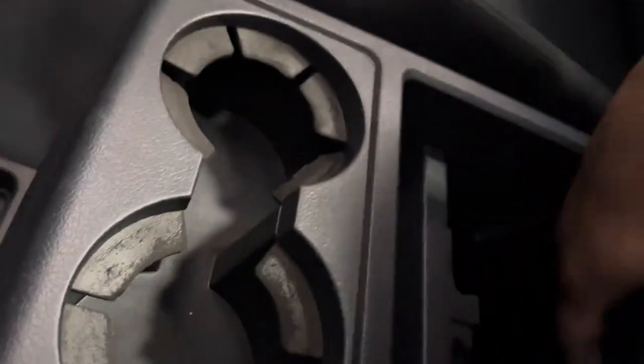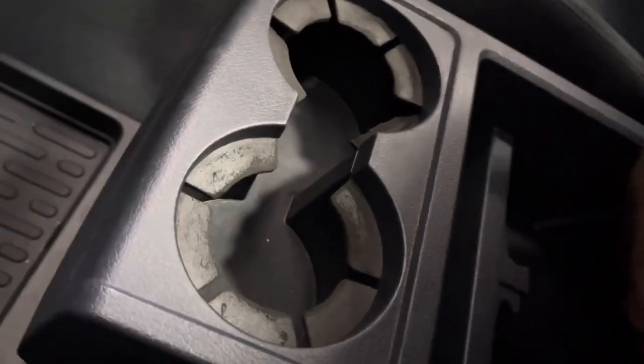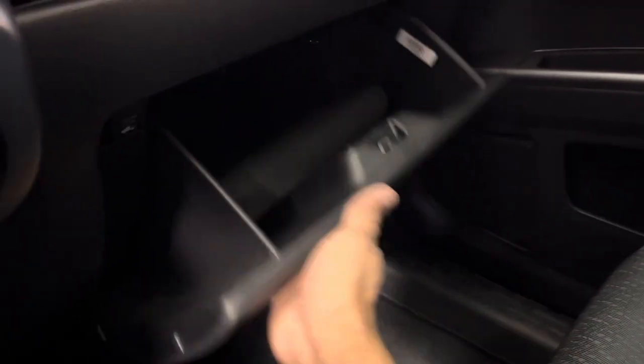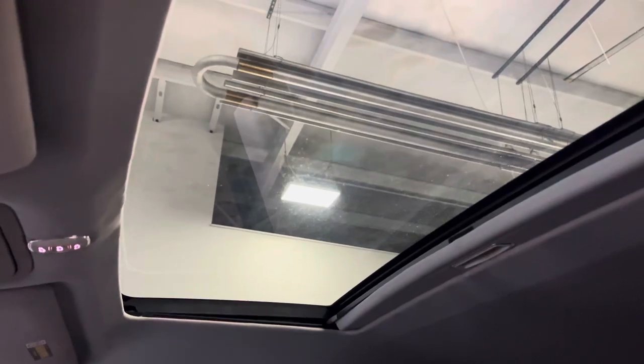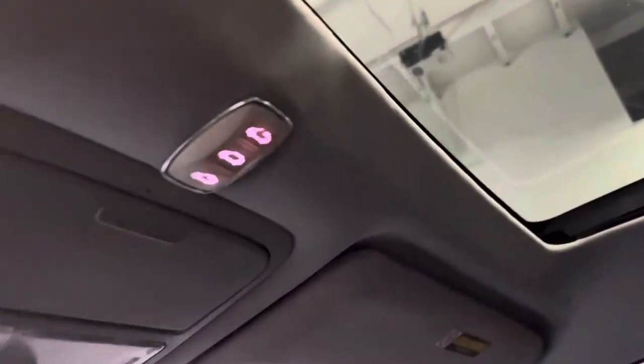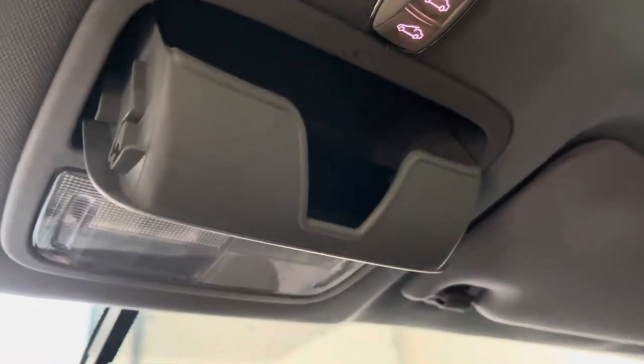Tons of cubbies all around, lots of space and storage. You also have this little cubby down here — you pull it and you can expand, which is pretty cool. Got two cup holders in the center, a cool glove box, and a little aux port right there. Your sunroof looks really good — I think it's tinted as well because it's pretty dark. You got your sunroof controls right there as well as the shade holder.